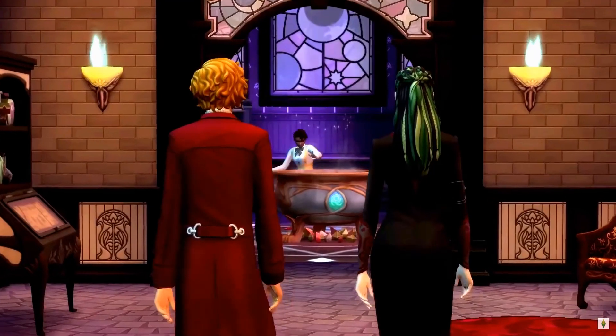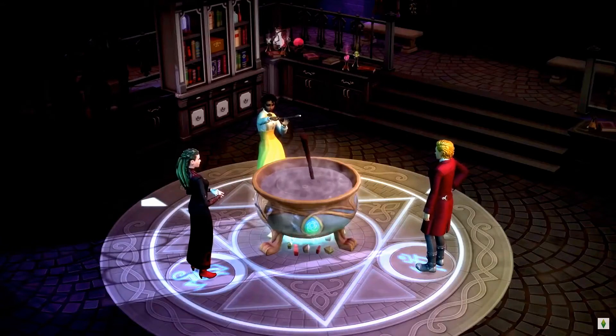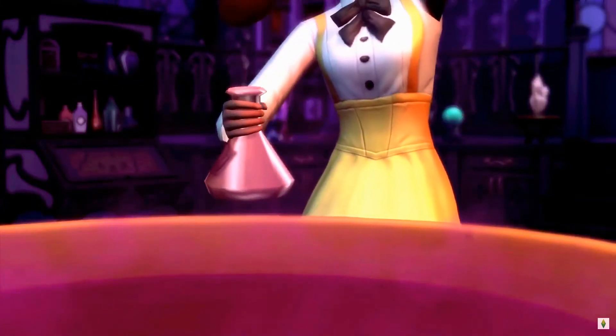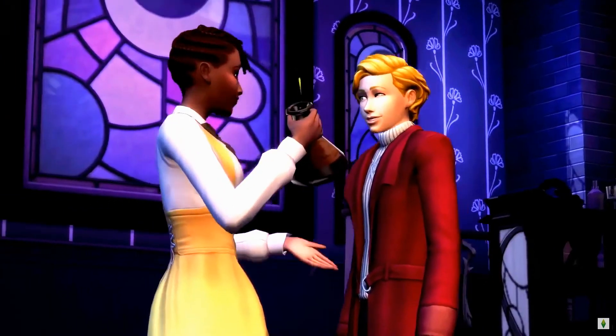Wow, are these special glass windows? And there's a cauldron. I love this guy — I don't know why. The big cauldron. What are they doing? Crafting potions. Doing some magic. I love that.